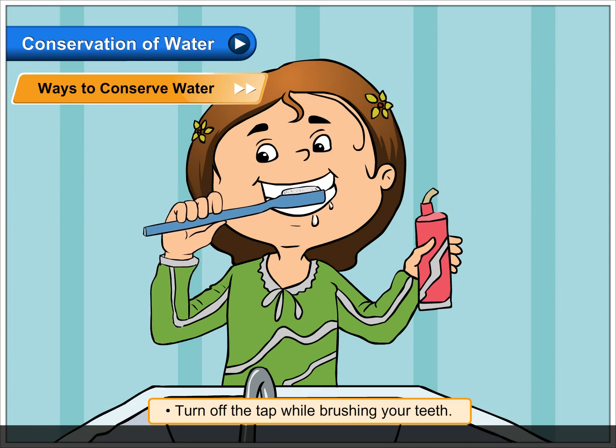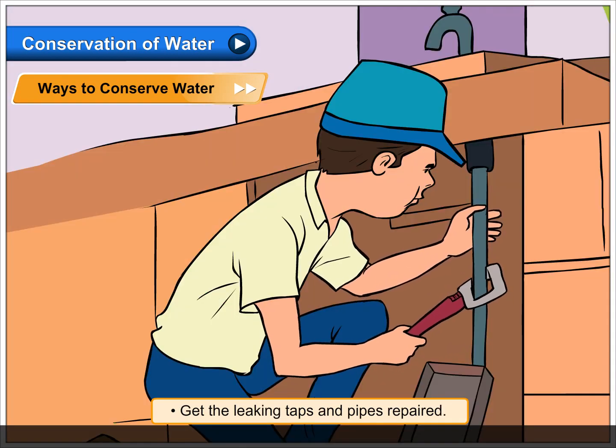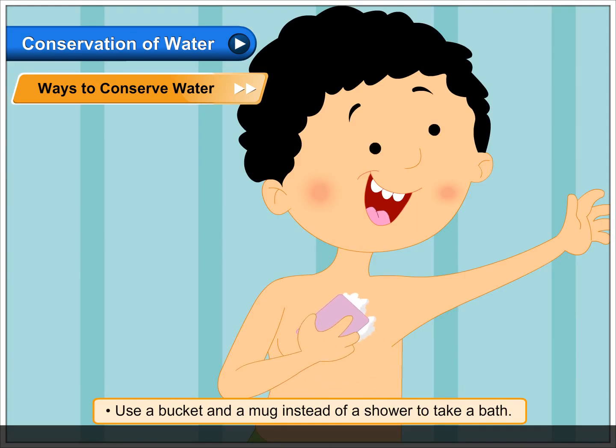Turn off the tap while brushing your teeth. Get the leaking taps and pipes repaired. Use a bucket and a mug instead of a shower to take a bath.